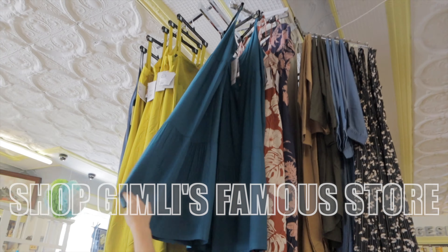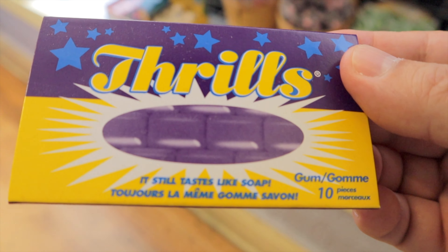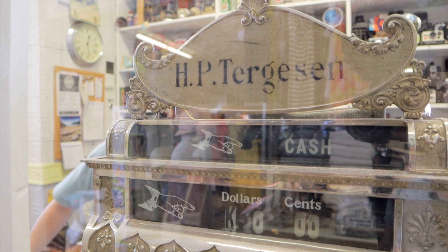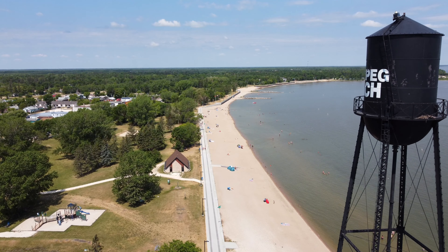Gimli's popular store Turgeson's has been satisfying shoppers for generations, including us. They've got everything at that store — you can pop in for an item of clothing, a pair of sandals, giftware, games. Seriously, anything you can think of, you can find there.